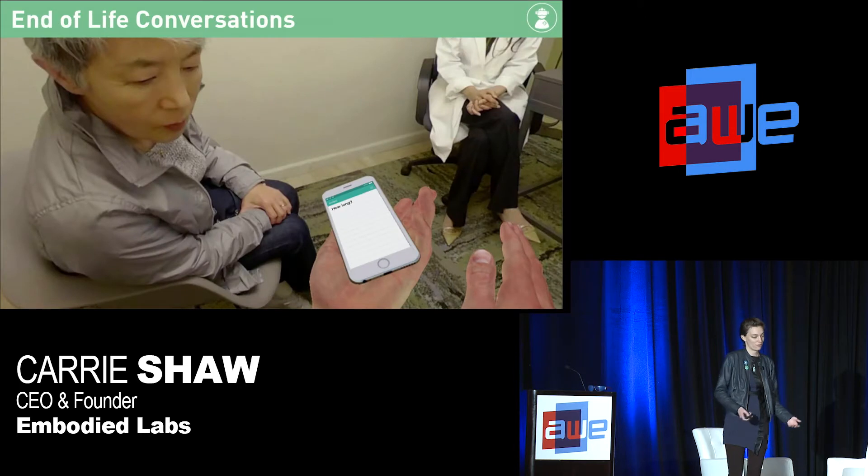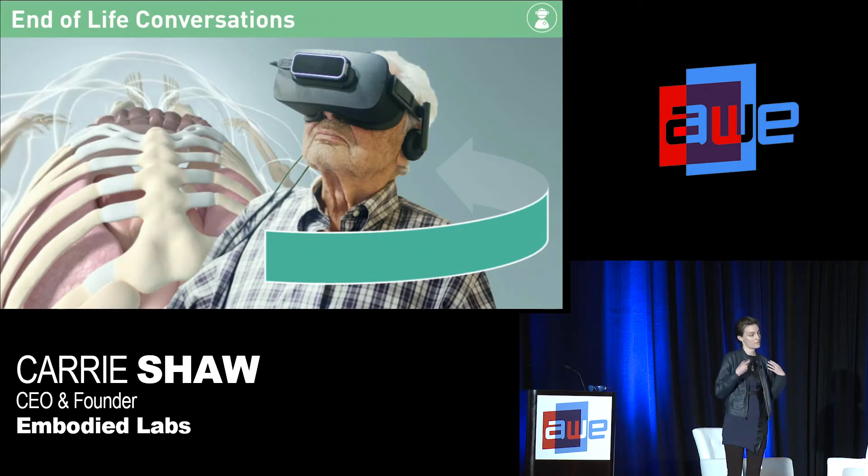Next week we're releasing our end-of-life journey, where you embody someone who has received a terminal cancer diagnosis and learn from their perspective what happens in that journey — including what happens in your body as you go through a terminal illness. This one also includes embodied journeys through the perspectives of the care team. VR does that really well: you can take on perspectives you could otherwise never experience, and switch between them to gain a holistic understanding of care.